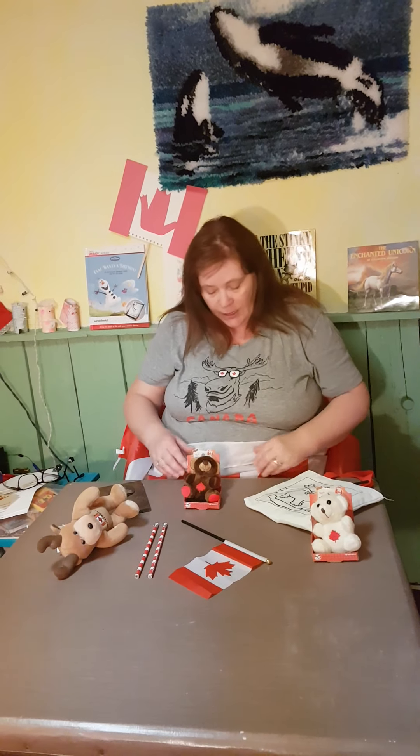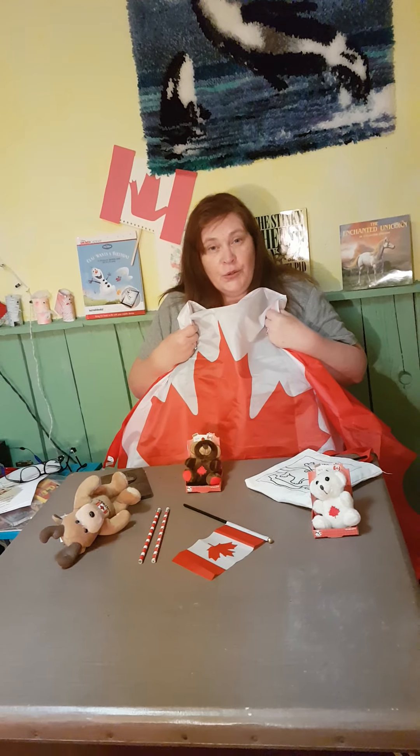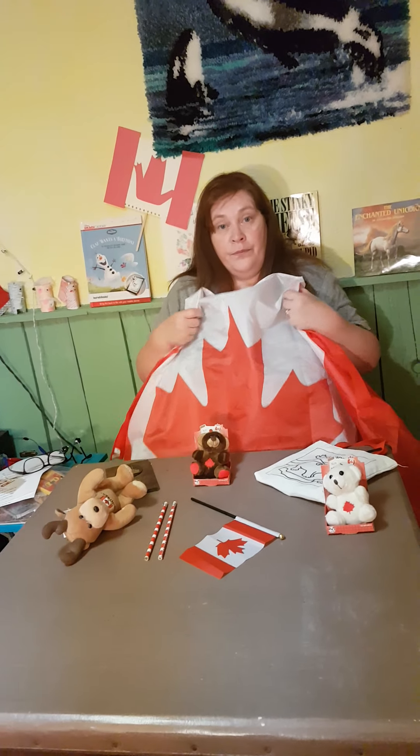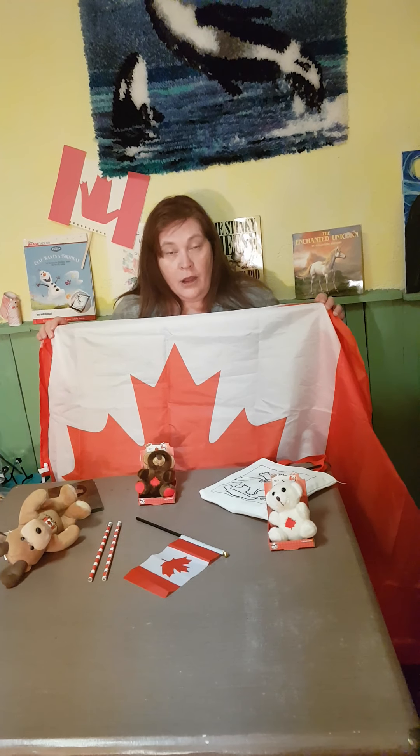I'm going to use my Canada flag cape, but you at home can use a towel, a blanket, or a sweater — whatever you want to use, as long as it covers the items. Are you ready?